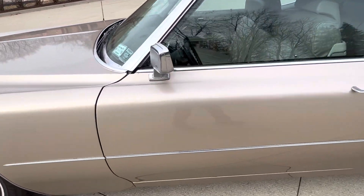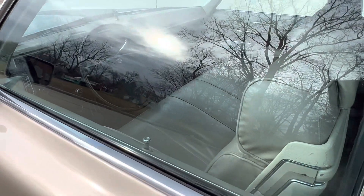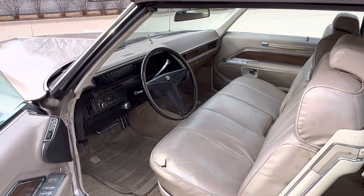Just a light touch-up in the engine bay. It's got factory air, power steering, power brakes, and the factory 472 engine in it.